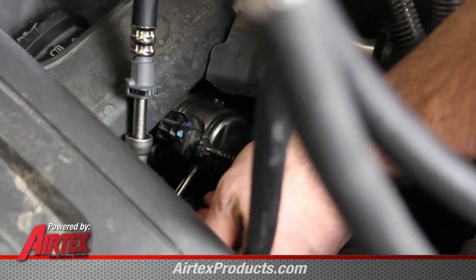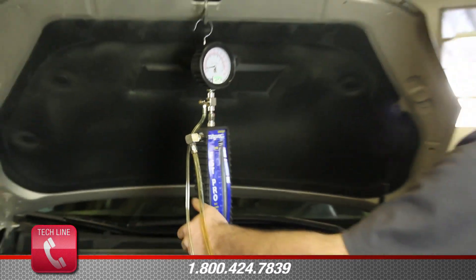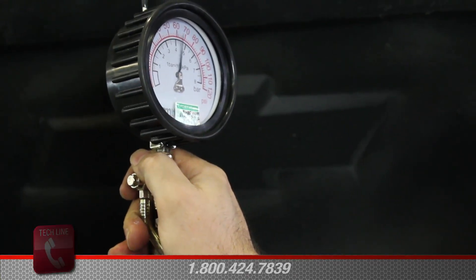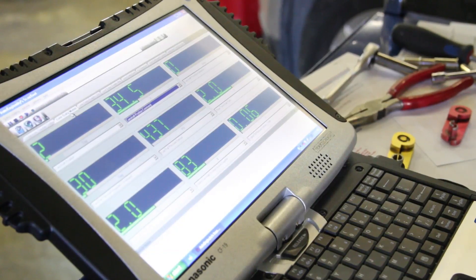One possibility that can create a noisy high-pressure pump is a poor-performing in-tank supply pump. In order to rule out a poor-performing in-tank pump, we'll do pressure and volume tests on that pump. With the engine running, we'll monitor the fuel pressure, making sure it's within vehicle specifications.